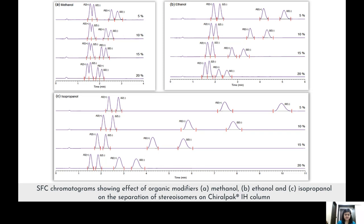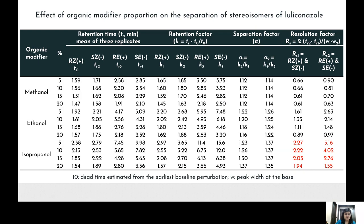The data shows that isopropanol provides better resolution compared to methanol and ethanol, and achieves separation within six minutes. Therefore, CO₂ and isopropanol in an 80:20 ratio was selected as the optimized mobile phase.